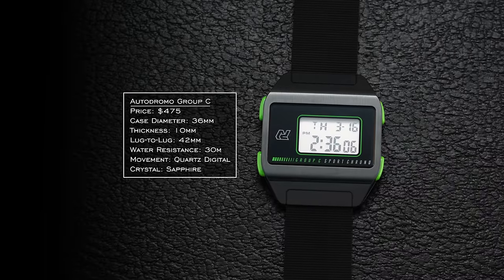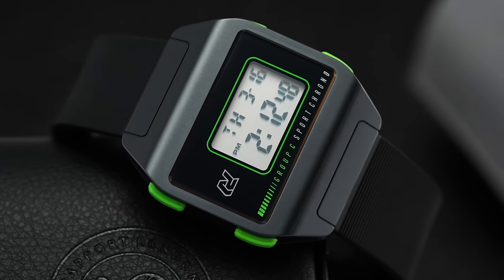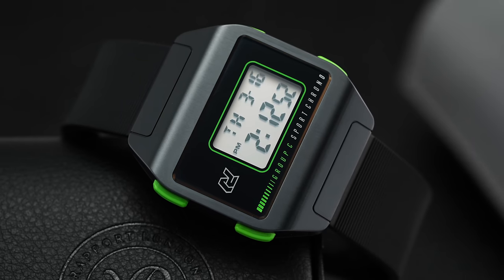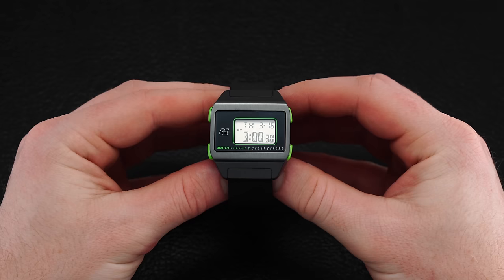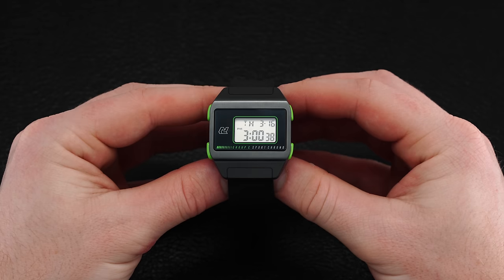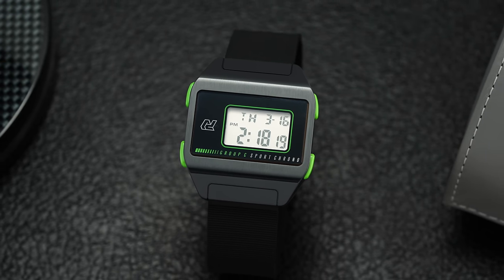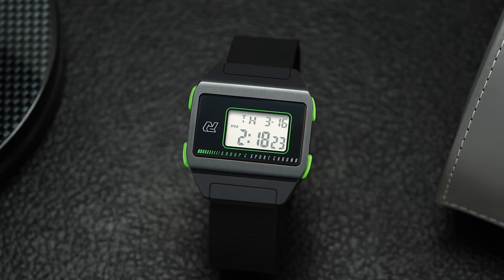We don't have much money left in this category, so we're going for more of a beater — the Autodromo Group C. For a watch of the digital variety, the price here is ambitious at $475, but in terms of appealing to that hipster fancy, this is right up the alley. 36mm, it wears less like a Casio and more like a regular analog watch — they did a nice job with the case structure. It's inspired by Group C rally cars from the 1980s to early 1990s. Autodromo's whole concept is bringing back that ethos aligned with retro race cars from the 20th century. It has an LCD with blue backlight and sapphire crystal with AR coating.